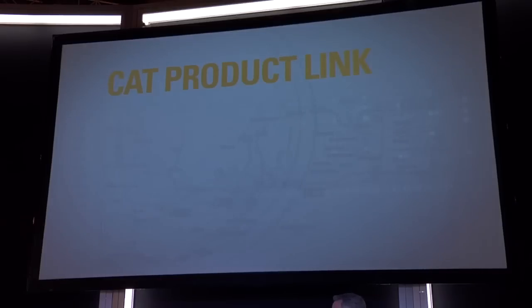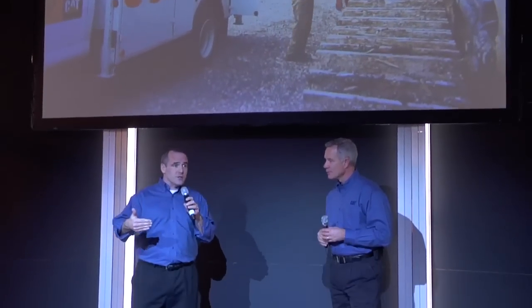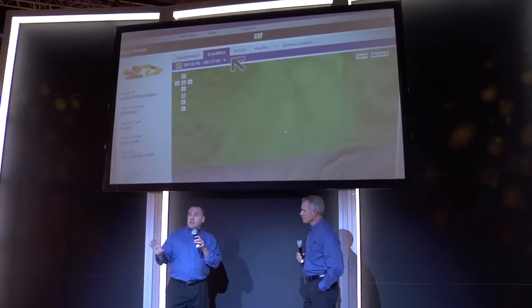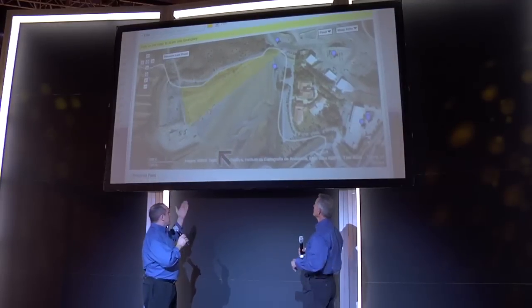Let's go into some questions from Cat customers about the new Product Link. How do we get data to the right people? The trick is to get the right information to the right people quickly so they can make informed decisions and take timely action. The new Product Link interface, called Vision Link, makes it easy to set up customized alerts that go to specific people via email or text — for example, sending maintenance alerts just to your maintenance team. Vision Link also makes it easy to send security alerts only at night or on weekends, locate any piece of equipment on any job site, and set up complex geofences just by pointing at a map and clicking a mouse.